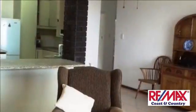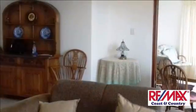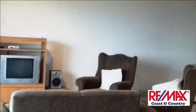Spacious flat with sea views. Beautifully refurbished unit offering fully fitted kitchen, open-plan lounge and dining area. Enclosed balcony which can be used as a study or sunroom. Unit tiled throughout.